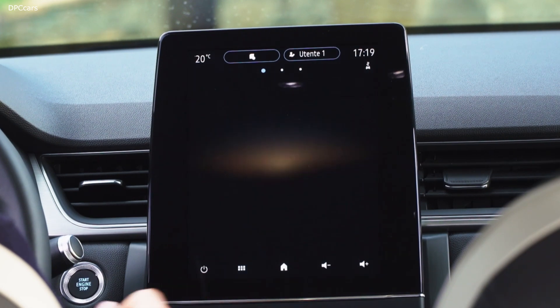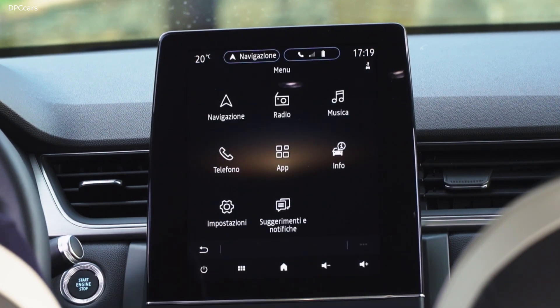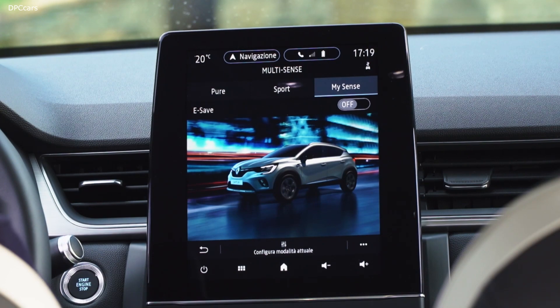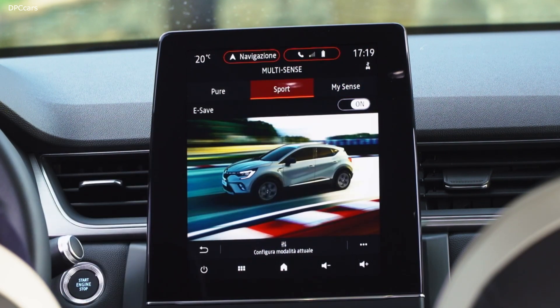At Renault, we make the quality of life on board an absolute priority. More quality, more technology, more SUV — new Capture is 100% Capture and more.